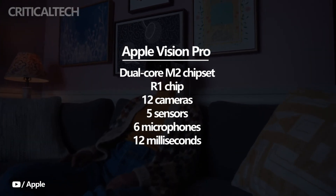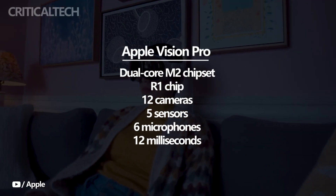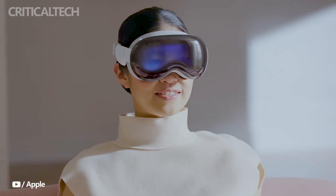Collaborating with the M2 chipset is the innovative R1 chip, which plays a crucial role in the seamless delivery of content to the user. Equipped with advanced technology, the R1 chip works in conjunction with 12 cameras, 5 sensors,